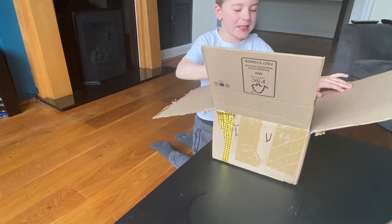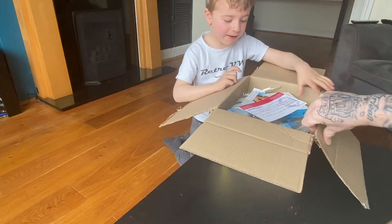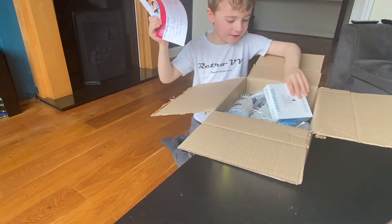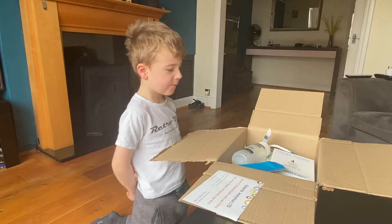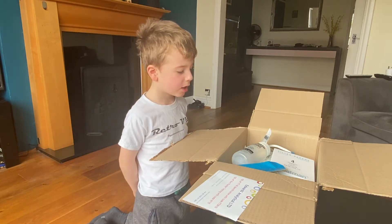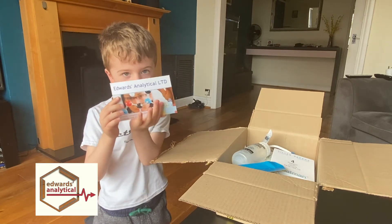Look Dad! What is it? This package has came from one of my friends, Sarah. She works at Edwards Analytical.